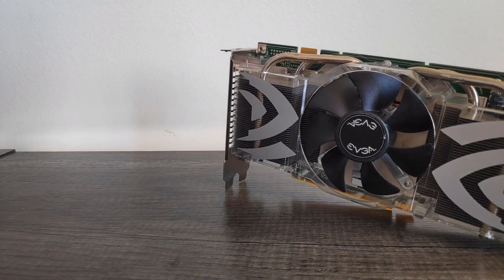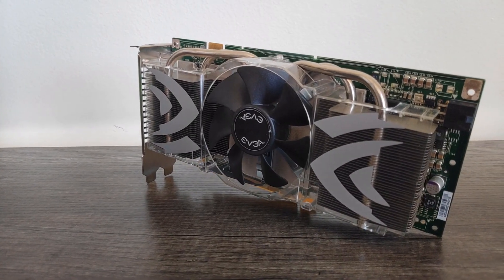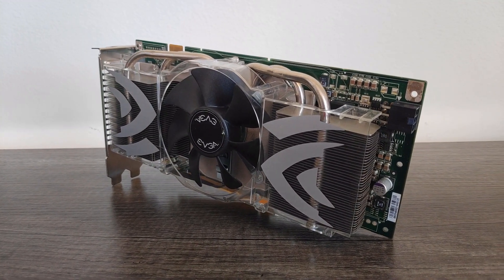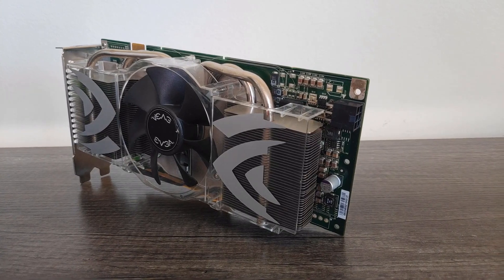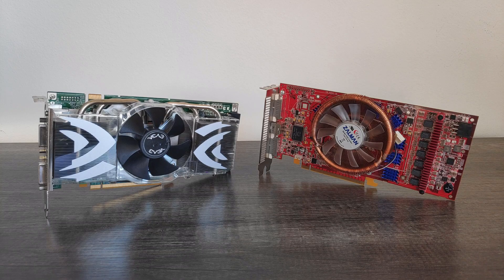In March of 2006, NVIDIA released the GeForce 7900 GTX as a response to ATI's Radeon X1900 XTX, which kicked off one of the most legendary GPU battles of the mid-2000s. In this video, we're going to be revisiting this decade and a half old deathmatch as these cards go mano a mano in a variety of older and semi-modern titles, and we'll also be measuring power draw.